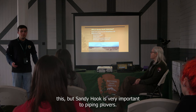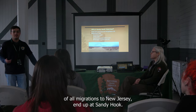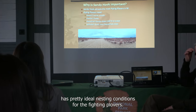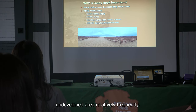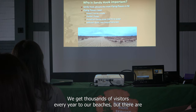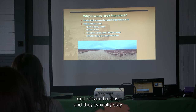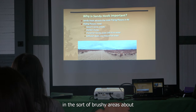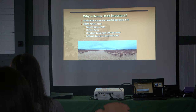Sandy Hook is very important to piping plovers — we typically get about a third of all New Jersey migrations ending up here. Sandy Hook has pretty ideal nesting conditions: a large, undeveloped area, relatively unfrequented. Obviously we are a very popular national park beach with thousands of visitors every year, but there are plenty of small safe havens for the birds. They typically stay in brushy areas about 160 feet from a beach and like to feed in the intertidal zone.